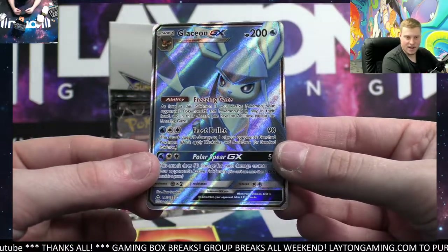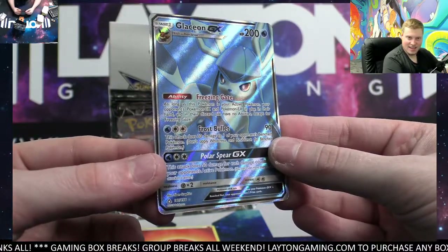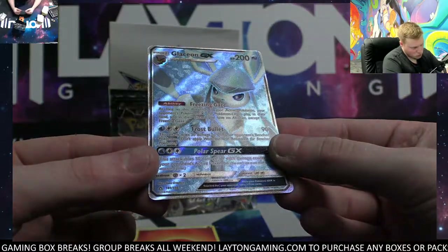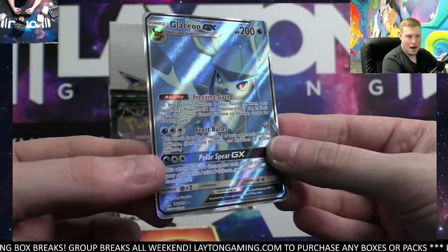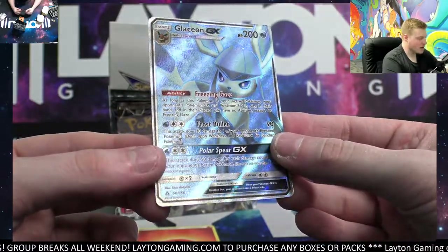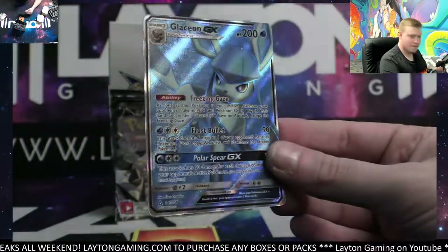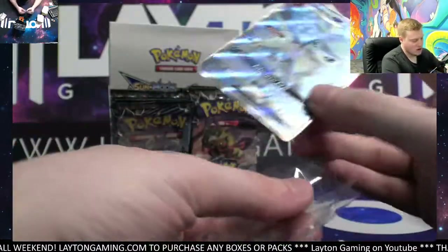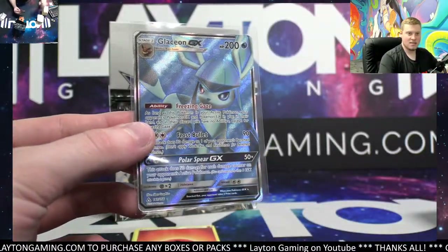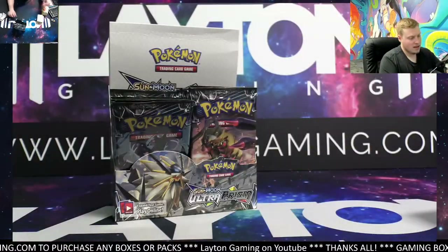Very very nice full art — there you go. That is a beautiful card. Love the blue — it's just a really really popping Pokémon card. Those colors really shine. Congratulations on that, good hit for you there, Nick. Awesome looking full art. Very nice Glaceon full art — that's a beauty.